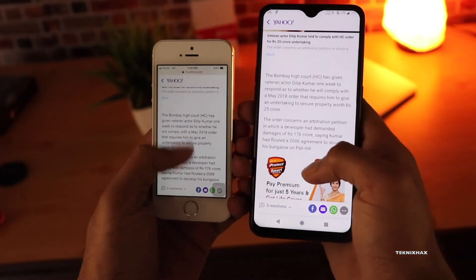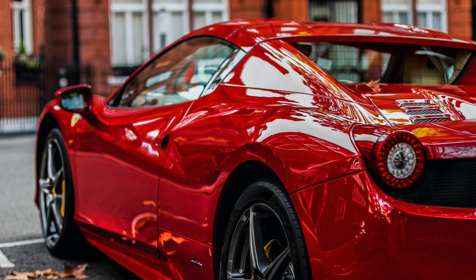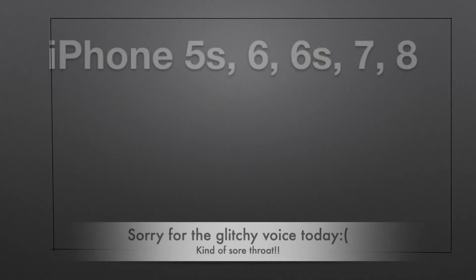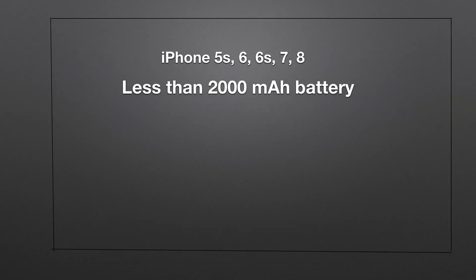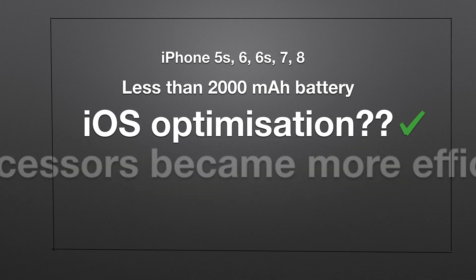For analogy, what is the point of wanting a Ferrari car that only has a tank capacity of around 5 to 10 liters? Now all of these models actually have less than 2000 mAh battery. I know about the iOS optimization and I agree — it is greatly optimized and that's the reason why they are getting at least this kind of battery performance. Otherwise it could have been even worse. Just compare it with a 2000 mAh Android phone — these iPhones definitely perform better in terms of battery life.